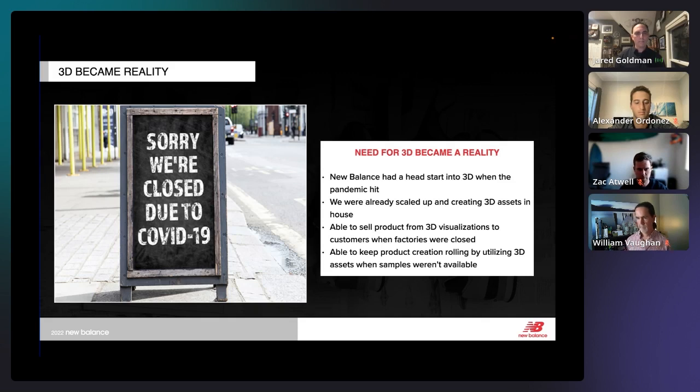COVID was a big deal for all of us, but it really became a reality check for 3D. When it hit New Balance, we were working from home and many of our factories closed for long periods. But because we had a team of 3D artists and designers, we were able to keep the process rolling — design reviews, line reviews, and even selling product to retailers using 3D assets where we didn't have physical samples. All the work leading up to 2020 came into play.